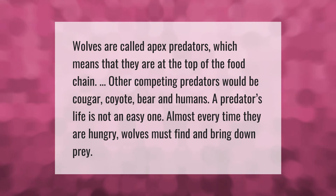Wolves are called apex predators, which means that they are at the top of the food chain. Other competing predators would be cougar, coyote, bear, and humans. A predator's life is not an easy one — almost every time they are hungry, wolves must find and bring down prey.